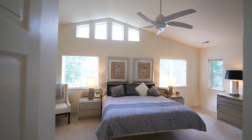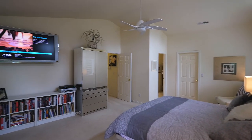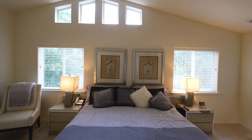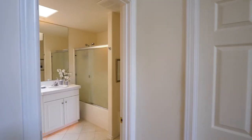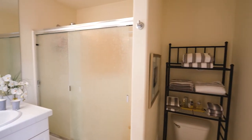The spacious master suite is a peaceful retreat with vaulted ceilings and multi-windows that offer tons of natural light. The master bath has a dual-sink vanity, tile counters, and a skylight.